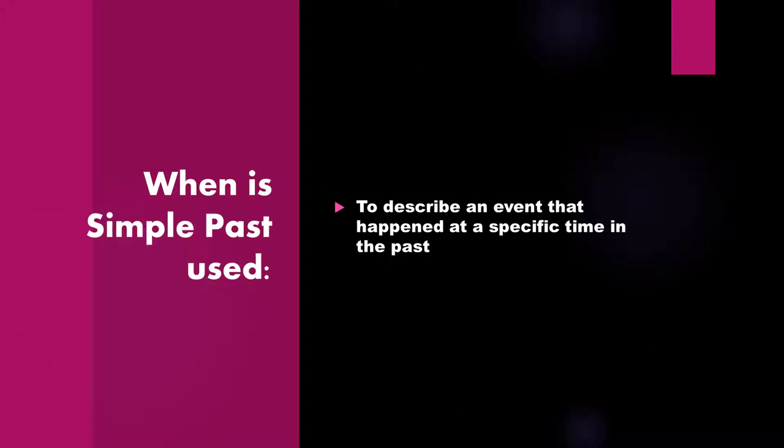When is Simple Past used? Simple Past is used to describe an event that happened at a specific time in the past.